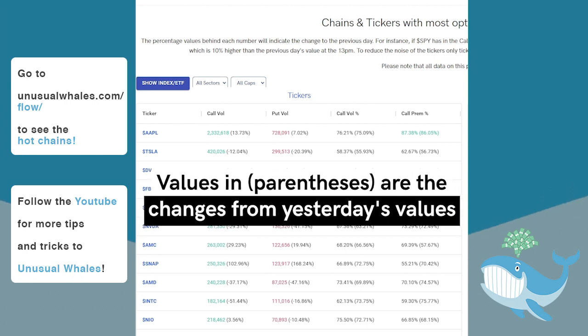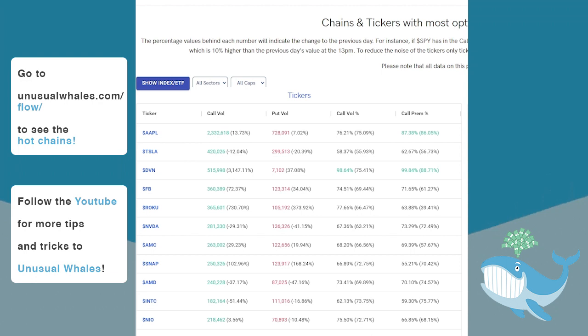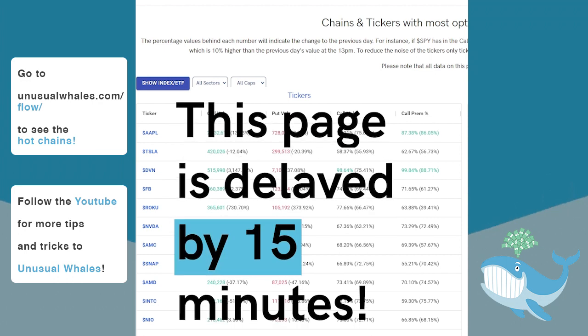The numbers in parentheses beside all the values in the table represent the change from the previous day and time. Please note that all values in these tables are delayed by 15 minutes.